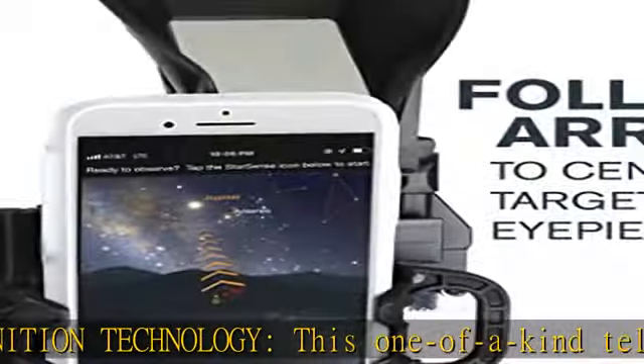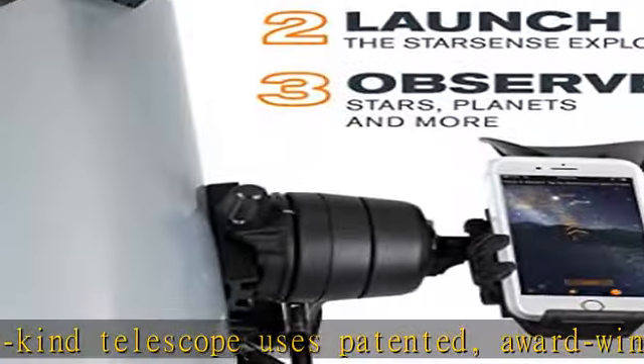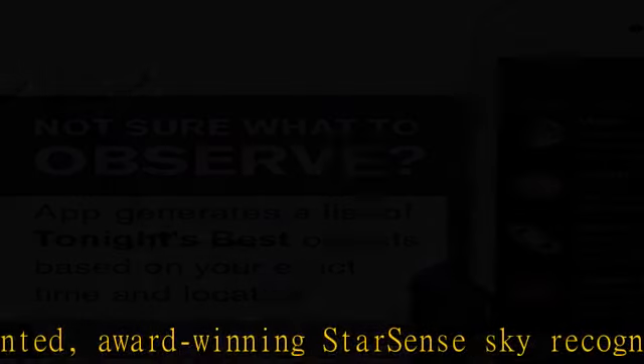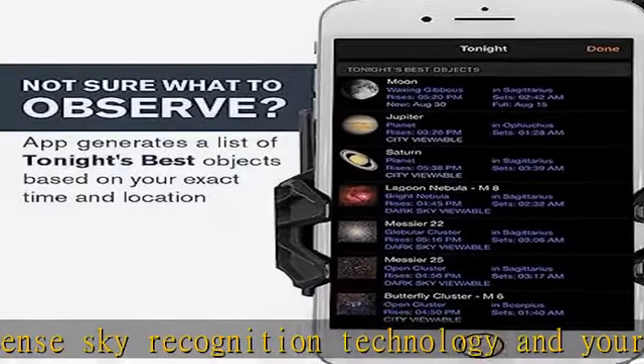Easy to set up and use — the manual alt-azimuth mount with smooth dual-axis slow-motion controls makes it easy to follow the on-screen arrows to your desired target. When the bull's-eye turns green, it's ready to view in the telescope's eyepiece.